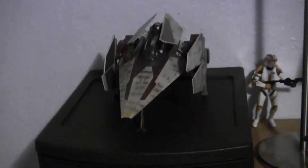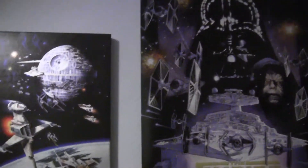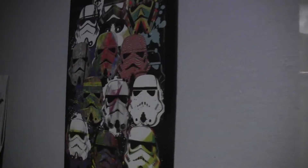Got your Black Series Commander Cody. Got a Clone Trooper on a Bark Speeder. Your V-Wing. We got some posters — my sister gave me that one. Empire Strikes Back. Some pictures. Rogue One. Some more pictures.